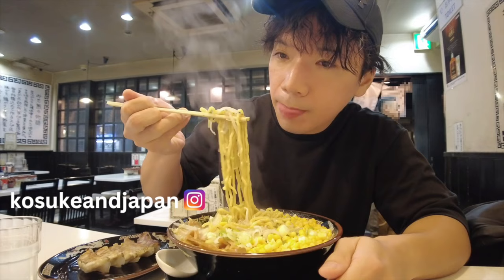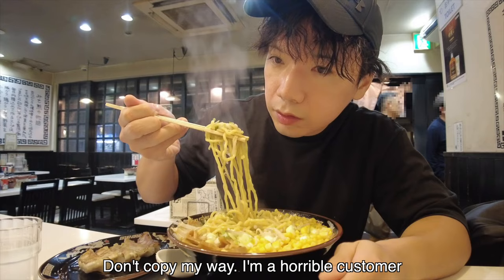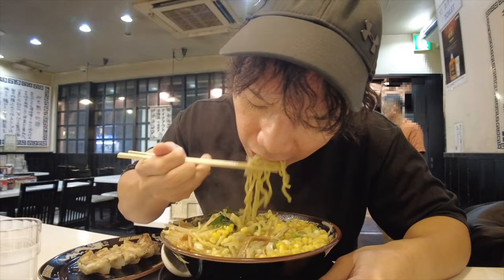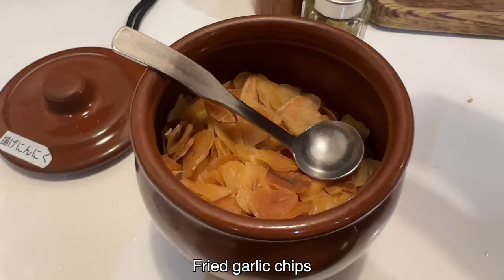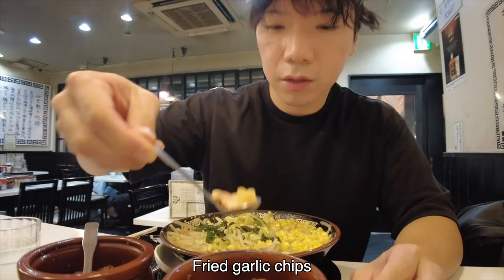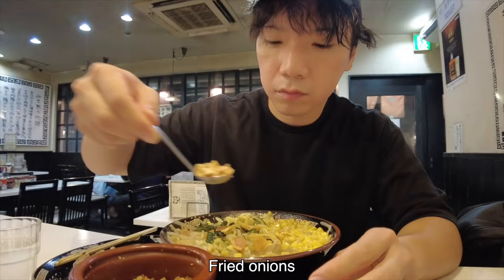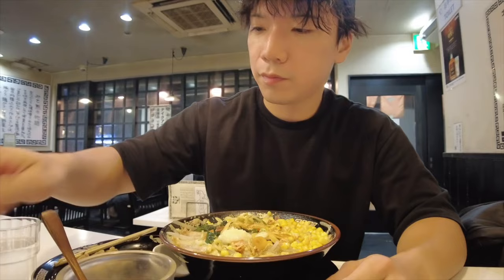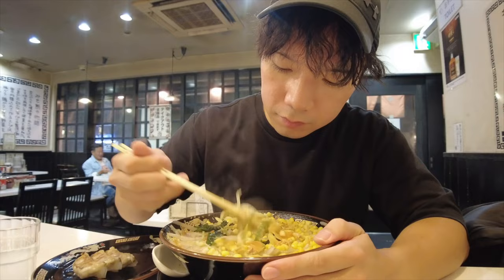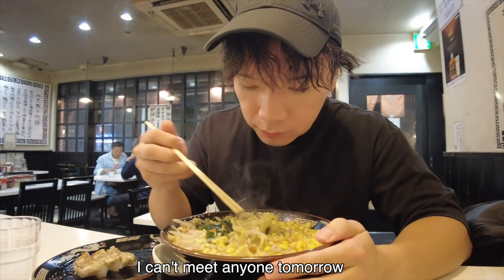I'm taking photos on Instagram — follow me on Insta! Don't spend too much time taking pictures like me; it's bad for the ramen. Eat ramen while it's fresh. I'm a horrible customer. Extra garlic chips and fried onions — garlic again. I'm so garlicky now, I can't meet anyone tomorrow.